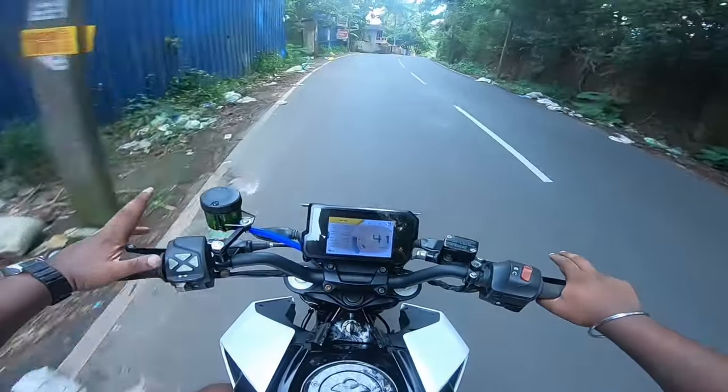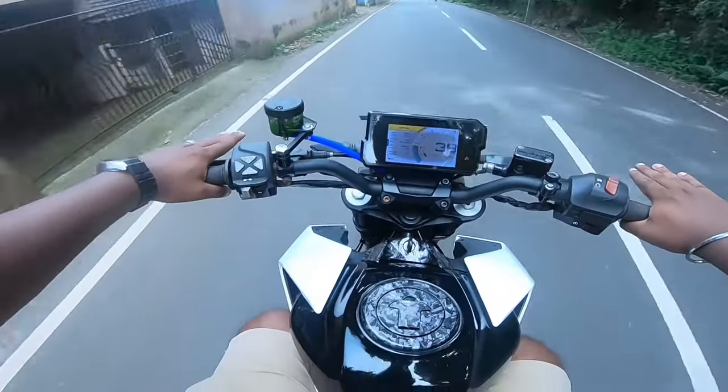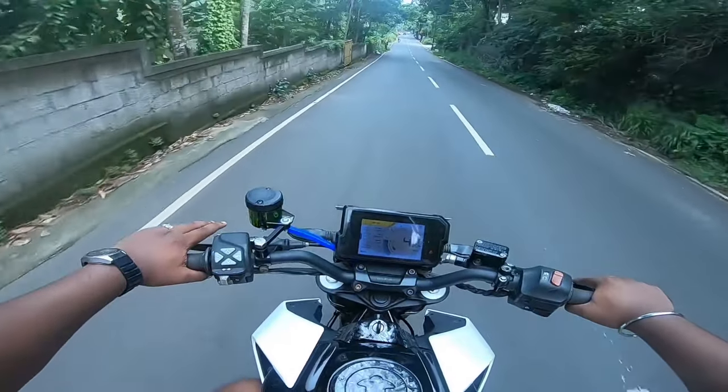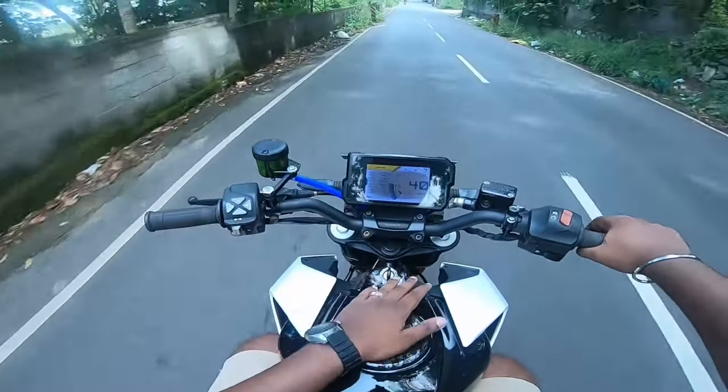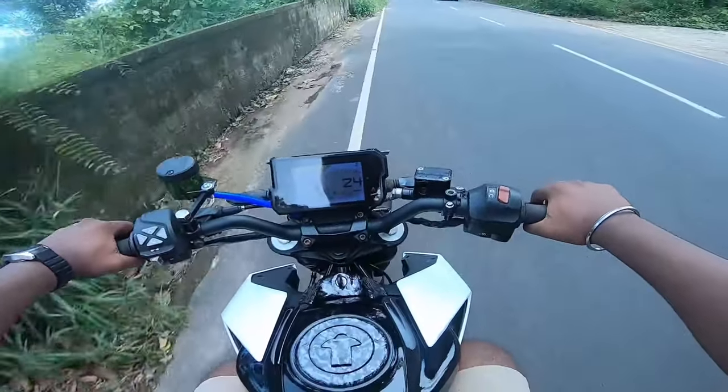We have got a bike that has been tested by the showrooms. This is my situation. Duke is repainted by 390. I will check all of them.